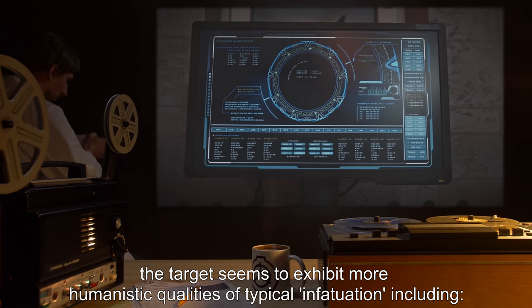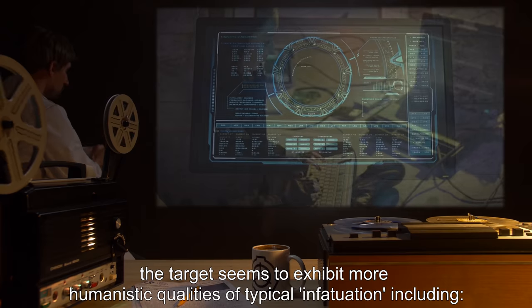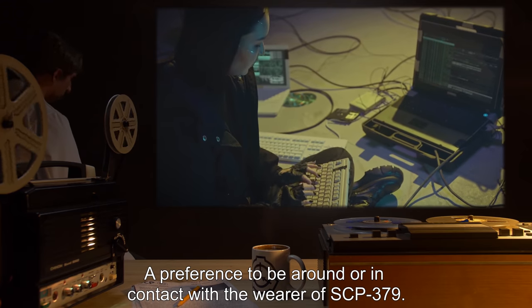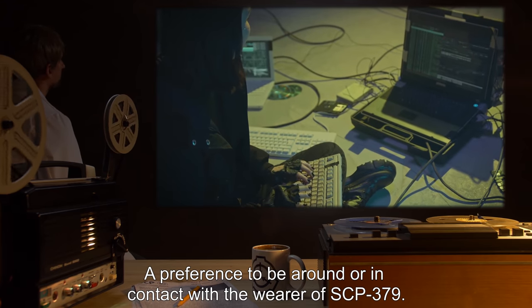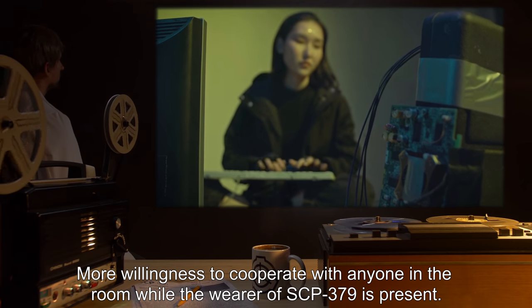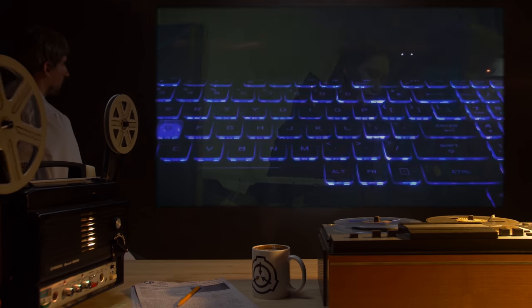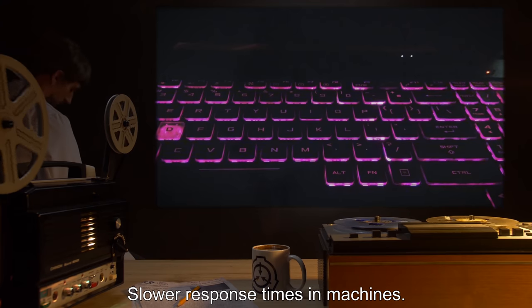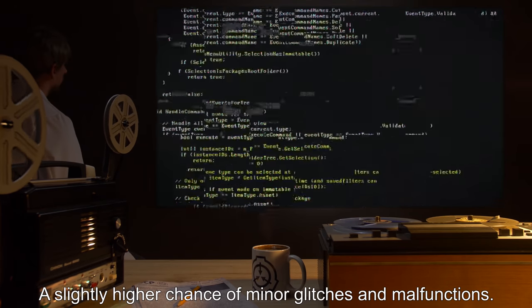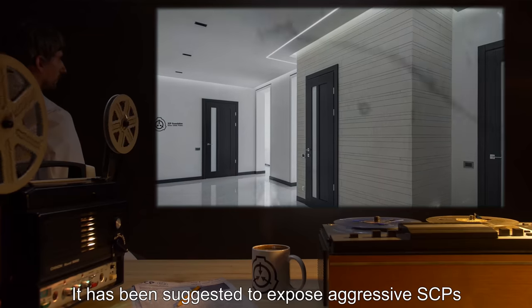For cybernetic systems or computers deemed sentient, the target seems to exhibit more humanistic qualities of typical infatuation, including a preference to be around or in contact with the wearer of SCP-379, more willingness to cooperate with anyone in the room while the wearer is present, slower response times, and a slightly higher chance of minor glitches and malfunctions.